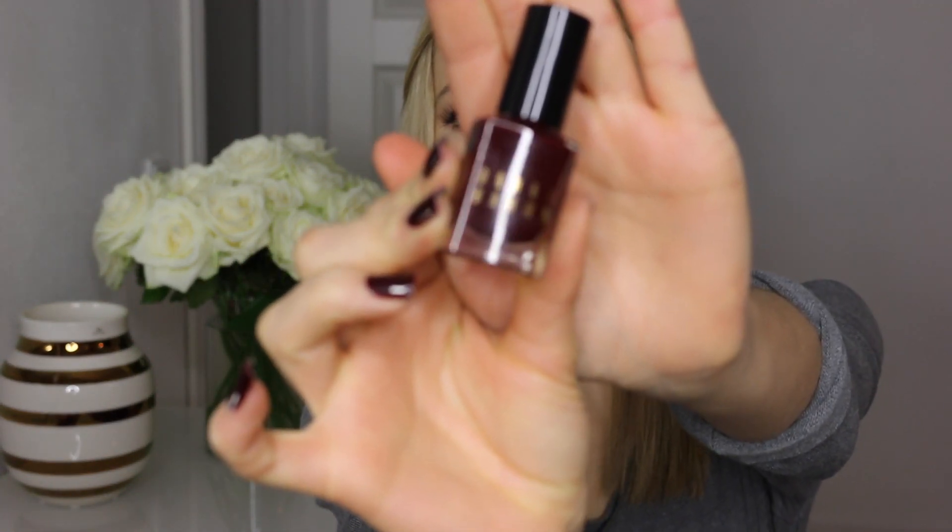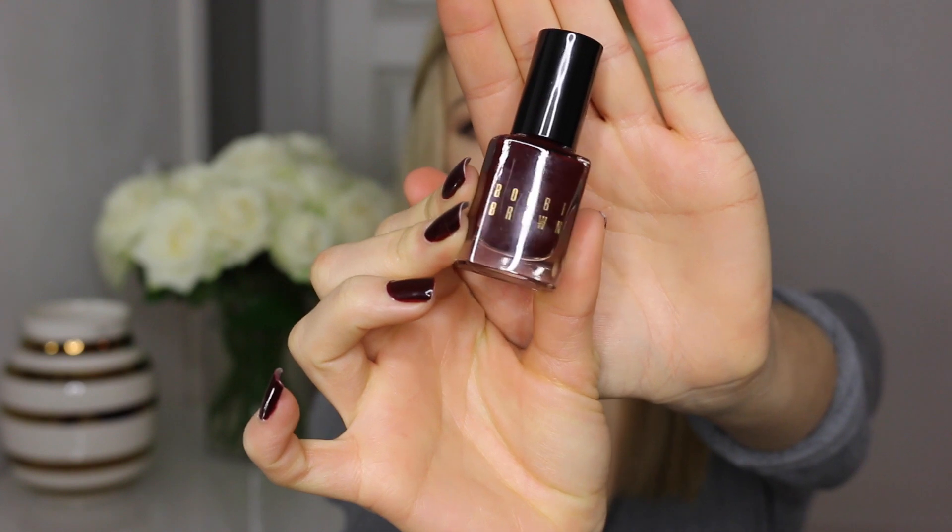The first thing I want to show you is the Bobbi Brown Nail Polish in the color Bordeaux, and it is so pretty — it's the one I'm wearing on my nails today. I couldn't help myself; I just had to put it on. It looks kind of like — it doesn't really look like Bordeaux — it's more like a deep black-browny color actually when it goes on, but I really like that. I think it's a very festive color for Christmas time. It kind of reminds me of Essie's Wicked, or Essie's Soul Mate — kind of the same color. Very, very dark, almost black but not really black. Love it.